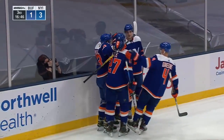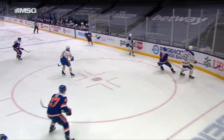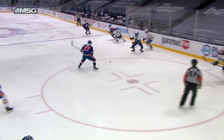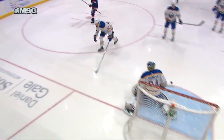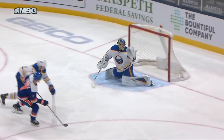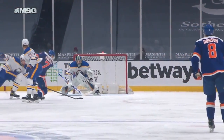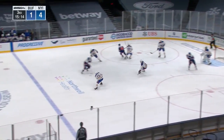Jordan Eberle found the loose puck and rips it by Johansson. It gets a good bounce, comes right back off the boards. A real good check by Jordan Eberle and then he just drives towards the net — he creates the whole scenario. He gets the forecheck going and then goes to the net. You talk about getting yourself in position to score.